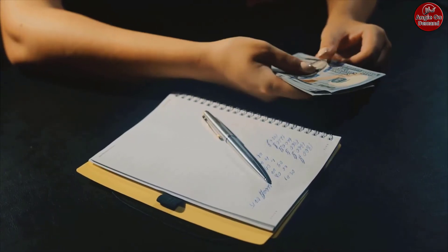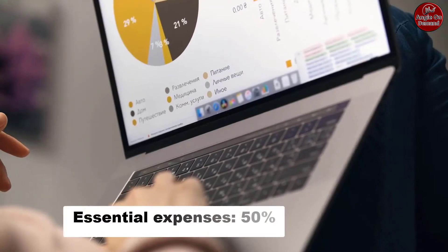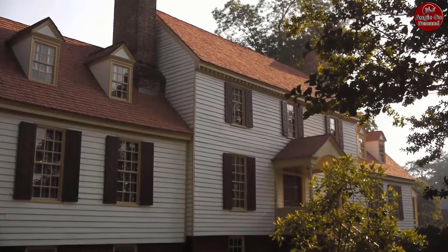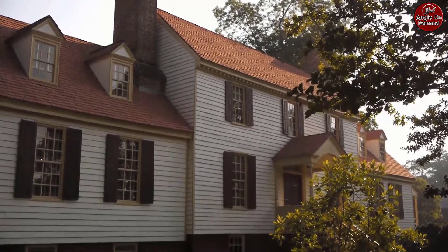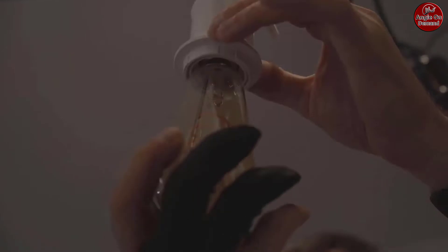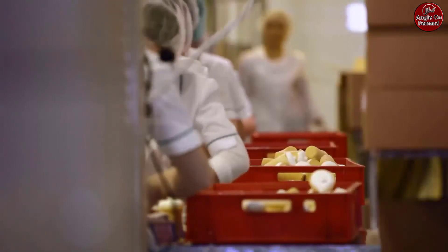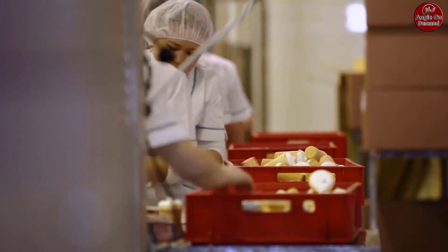To see where you stand on the 50/15/5 rule, use our savings and spending checkup. Essential expenses — 50%: some expenses simply aren't optional. You need to eat and you need a place to live. Consider allocating no more than 50% of take-home pay to must-have expenses such as housing — mortgage, rent, property tax, utilities, electricity, homeowners/renters insurance — and food (groceries only; do not include takeout or restaurant meals unless you really consider them essential).